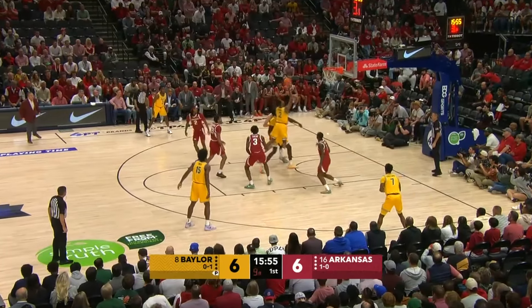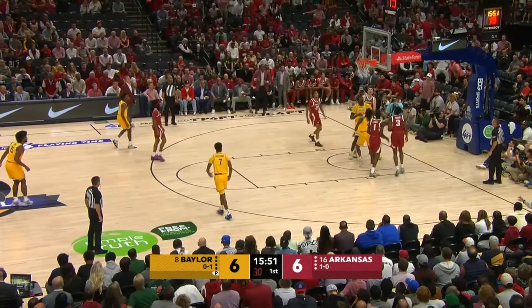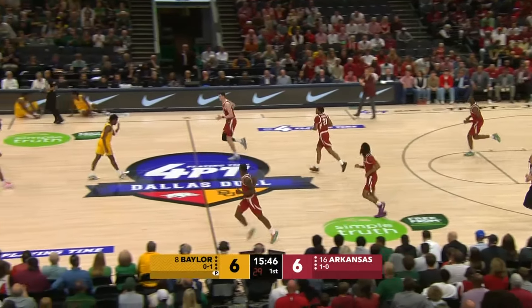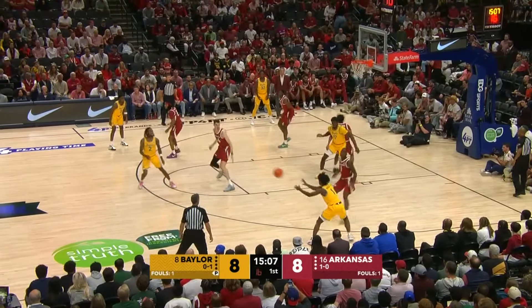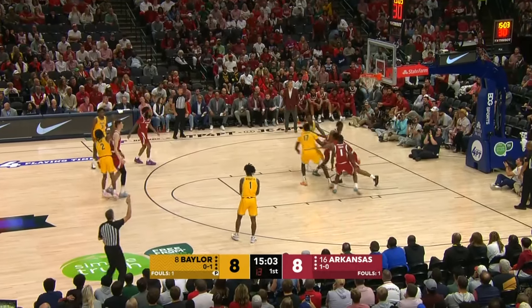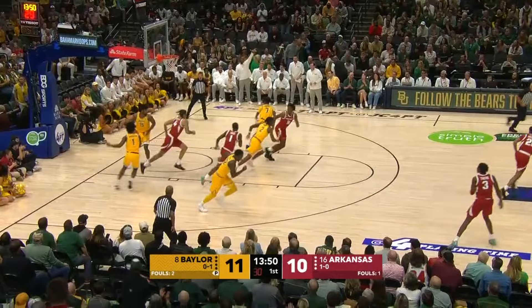Nunn with the shot clock winding down, knifing through, missing the lay-in — gets his own miss and puts it in. What a muscle effort play right there by Nunn, to miss one and stay after it. This is an offense that will show four guards for much of this game. There is Nunn from deep and he nails the three — that's what he can do, Jaden Nunn.